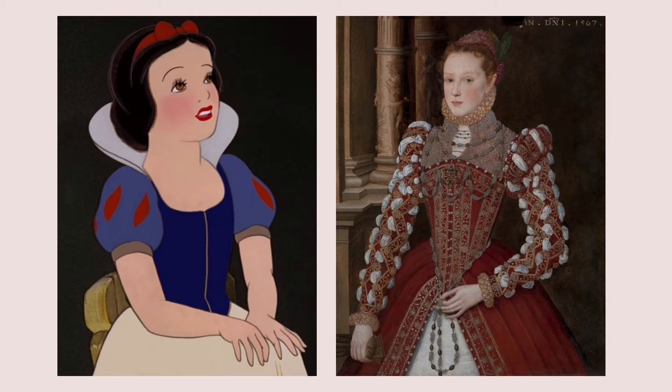I think that Snow White's dress is rather unique when it comes to the Disney Princesses. I cannot think of any other cartoon character who has this color scheme of red, yellow, and blue, and her overall silhouette is really different from the other princesses in the lineup. This dress is a lot less structured than the other dresses that I've looked at, and the skirt is a lot more loose and flowy compared to the more rigid bodice. The style of this dress's bodice is similar to the ones of the 1560s.